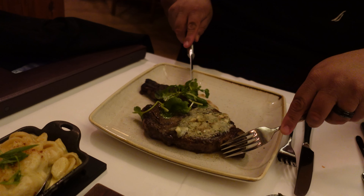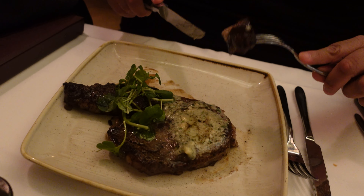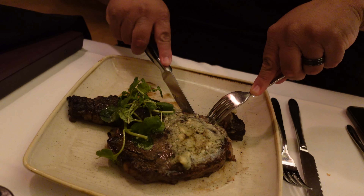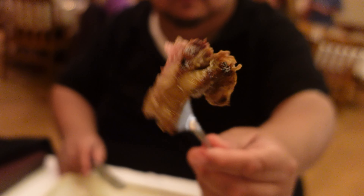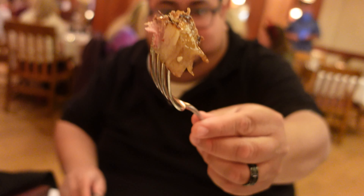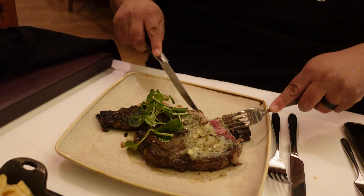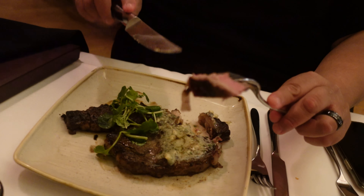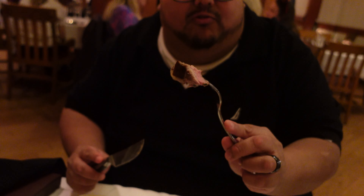Let me try this ribeye steak. It looks so good — I got it medium well, so just a little pink. Mmm, wow. Nice and soft, cooked really well — soft and juicy. I love it. I'm going to be a big fan of medium well. There's a little pink, that light rosy color, and it looks great. Really good steak.